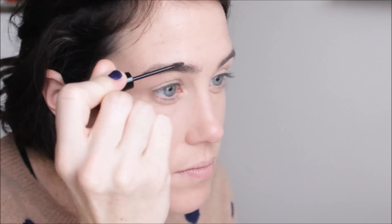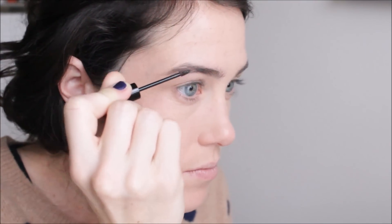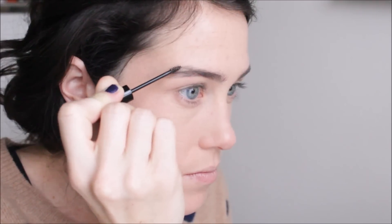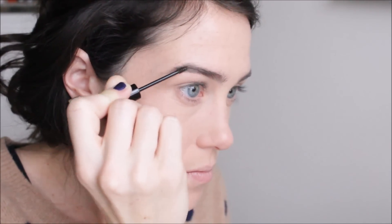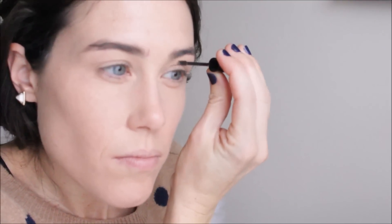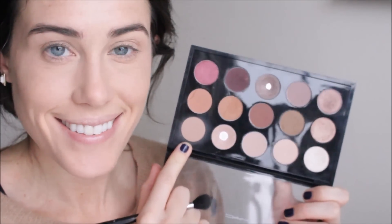Then I'm going in with the Benefit Gimme Brow. I love this for a quick brow — I don't like using the brow wiz on days when I don't have time, and usually in the morning I don't have much time to be precise. I'm usually like having Eli on the side hanging out with some toys while I'm doing my makeup. So I'm just filling in my brows with that.